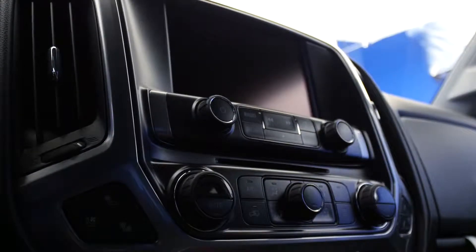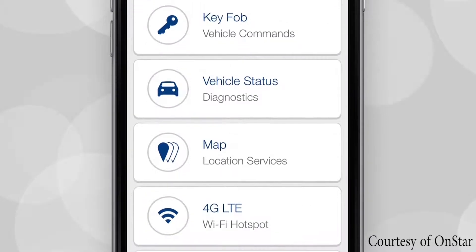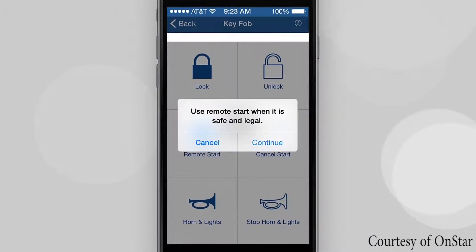Additional interior features include a wireless charging pad, available 4G LTE in-vehicle WiFi, and an available Bose sound system. You can also use the Chevy Remote Link app to remotely start your Silverado as well as lock and unlock the doors.